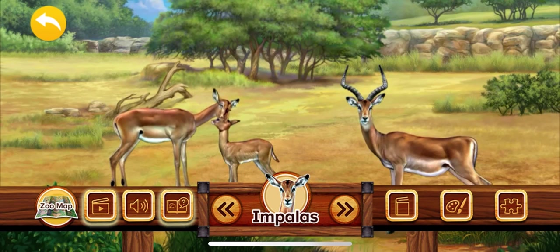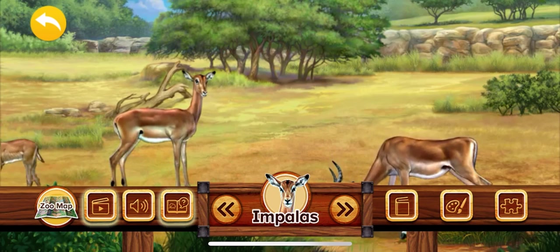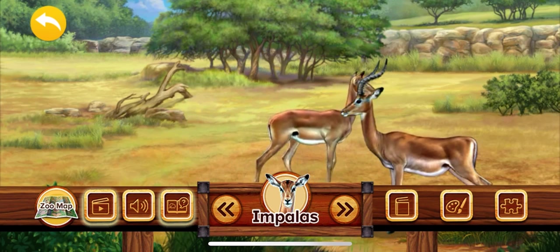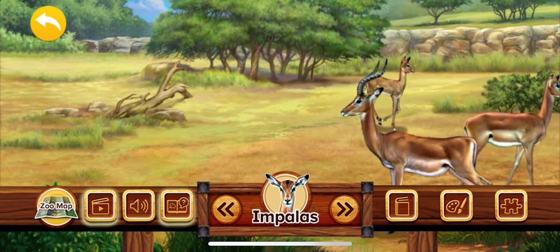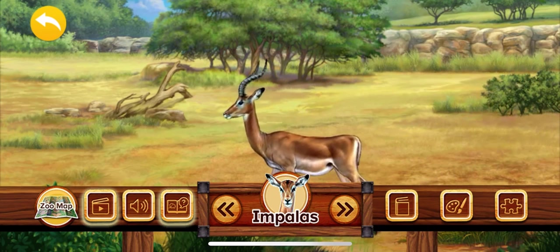Impalas live on the grasslands of Africa in groups called herds. Impalas have reddish brown fur with white bellies. They also have hooves for feet and long graceful legs made for running fast and jumping high. Impalas have black markings on their bottoms that are shaped like the letter M.